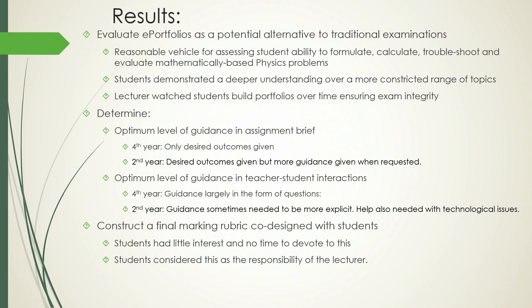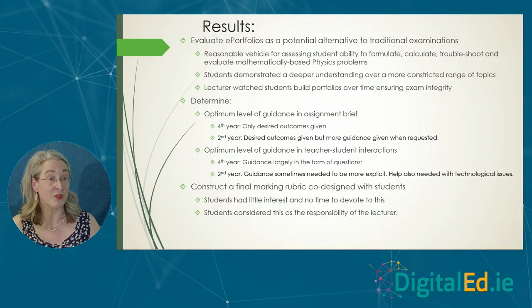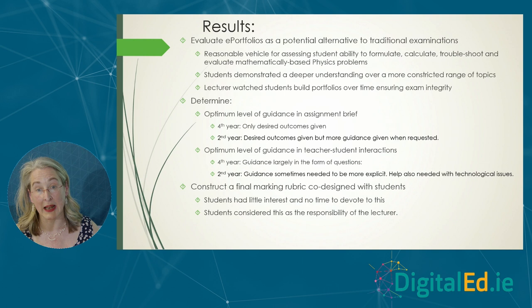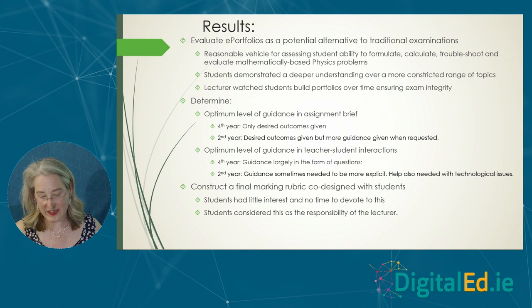Our results: we wanted to evaluate e-portfolios as a potential alternative to traditional summative exams in physics — and yes, it works. It's a perfectly reasonable vehicle for assessing students' ability to formulate, calculate, troubleshoot, and evaluate mathematically-based problems. It wouldn't have worked had we given all students identical problem sheets — the two key elements were individualization and a creative aspect. Once you put those in, it works fine. I also saw students developing a portfolio over time, which means I can guarantee it's their work. Second years needed more guidance breakdown; fourth years needed very little. The co-designed marking rubric idea got nowhere.